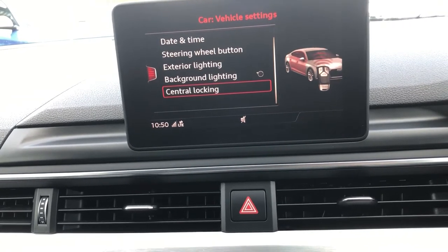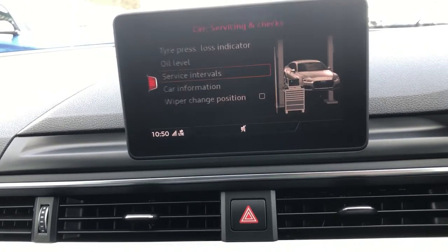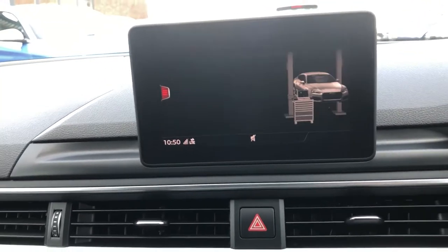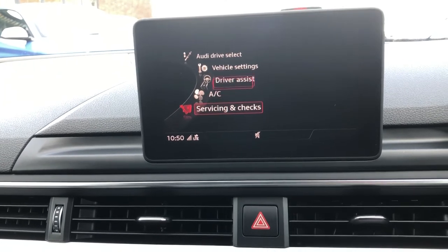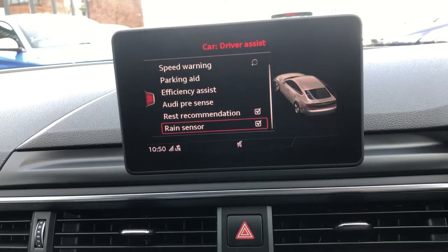And if you go on to the car settings, you can also go on to servicing and checks. Service intervals — you can see your next service isn't due for 355 days. Really, really cool. And on driver assist, just so you get an idea of what you've got.